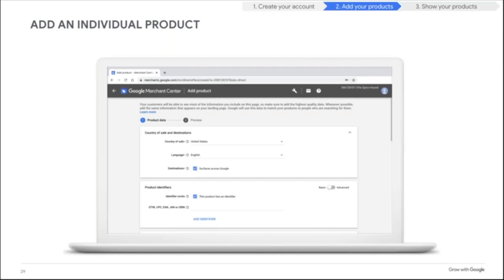Google Merchant Center allows you to add those variants so you don't have to create a separate entry for small white shirt, small yellow shirt, and so on — that would take forever. Using variants shortens your time considerably. One important note: if you add products individually, you have to edit them individually. So if you manually add one product, you'll need to go back in and manually edit it to make any changes.